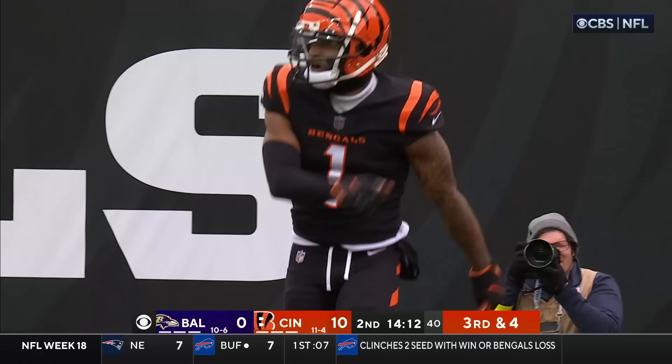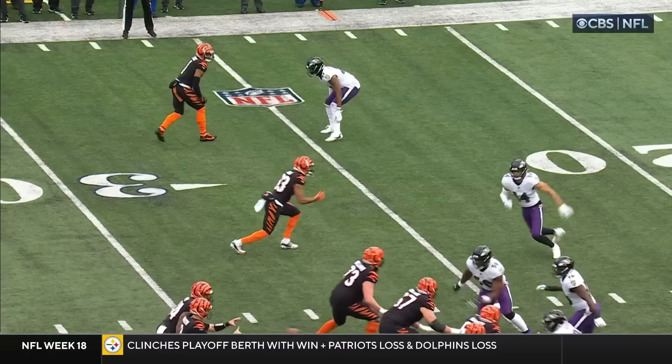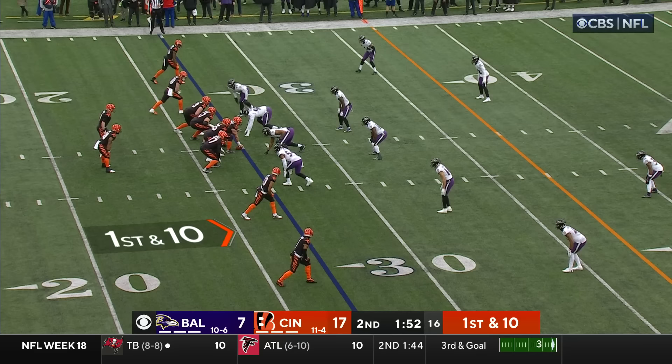Williams the block at the left tackle — to the end zone — Chase — touchdown. They beat Worley. Which leaves one-on-one — you got Jamar Chase on Worley, who just came off the IR.